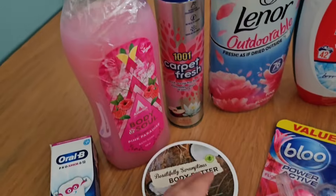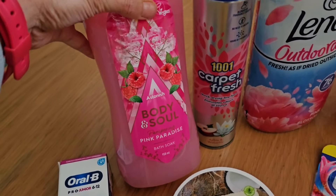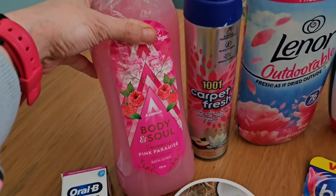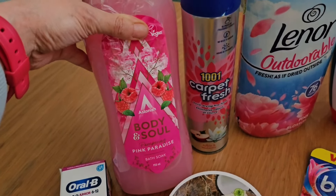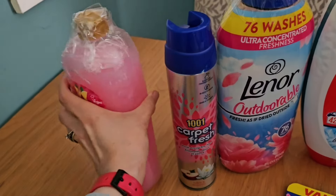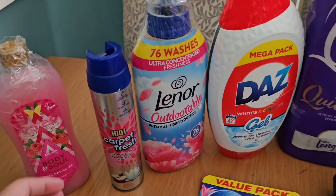I've got some more bubble bath — I do love a soak in the bath and we've just run out. This one is a Pink Paradise bubble bath, looks like it's going to be quite fruity which will be good. You get 950ml in there, so that was really good value.